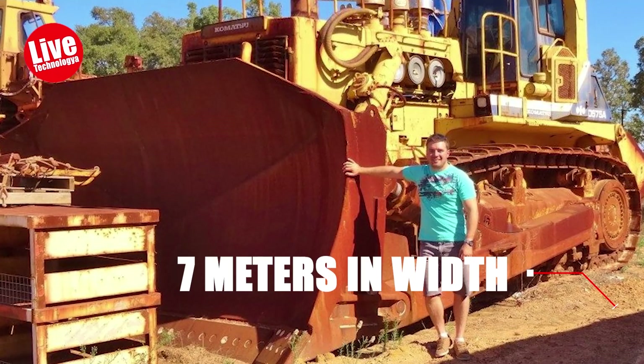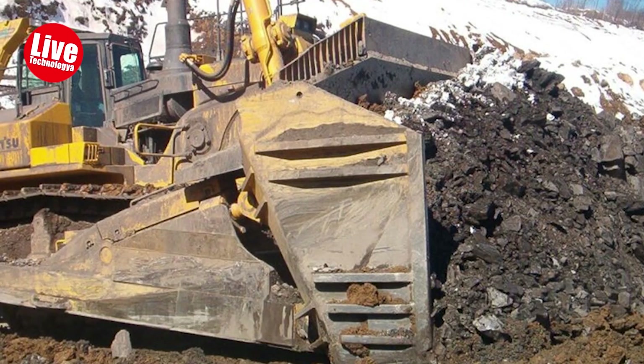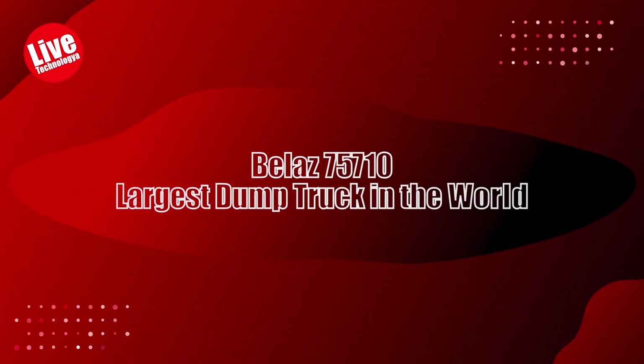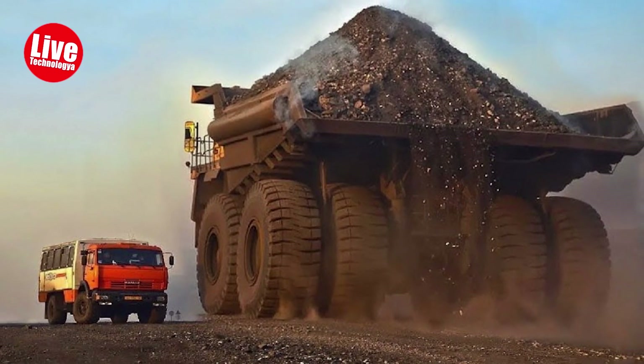This bulldozer is renowned for its reliability and versatility, with all its crucial components designed by Komatsu to maximize productivity. BelAZ 75710 — the largest dump truck in the world.